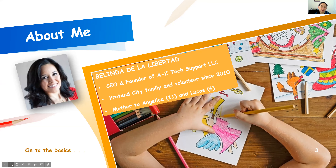A little bit about me before we get started. I am Belinda de la Libertad. I live here in Orange County. I'm the CEO and founder of a company called A to Z Tech Support LLC. I'm also a mom in a Pretend City family and have volunteered for Pretend City in various ways since about 2010. I have two children who have loved Pretend City for years — my eldest, Angelica, is now 11, and my son Lucas is six. My work frequently has me dealing with technology matters: evaluating hardware, software, and looking at how technology and parenting and families can come together.